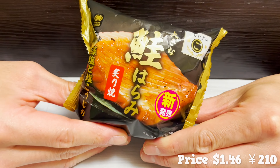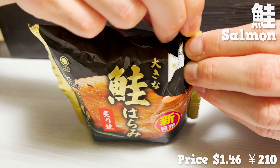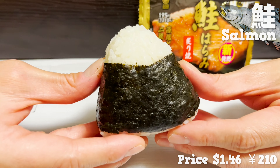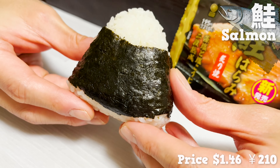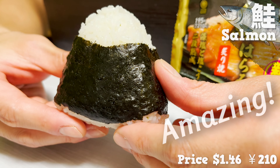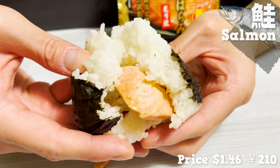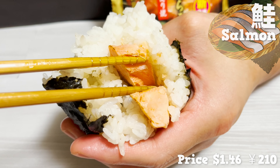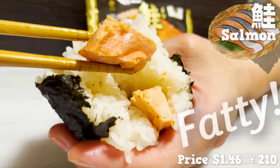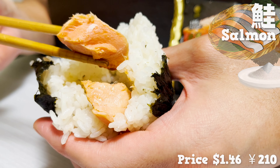Let's pick this one — the salmon onigiri, one of the top popular fillings. What a beautiful shape, and the seaweed smell is amazing. Inside is a big chunk of salmon — this is the belly part of salmon and it's fatty. It's nicely salted and perfect with rice.